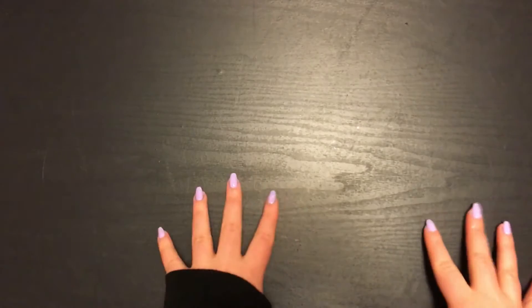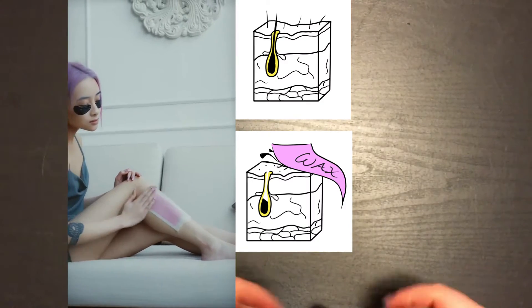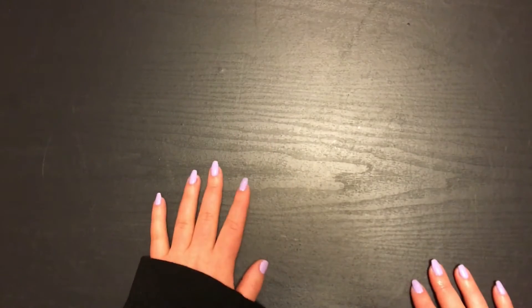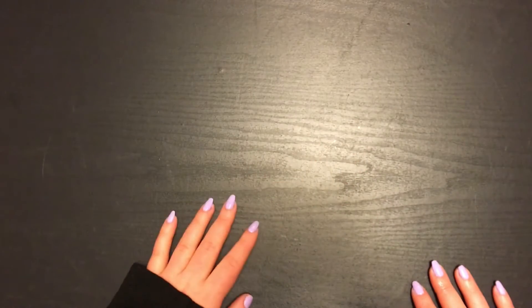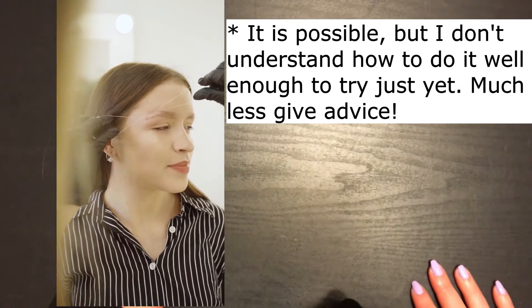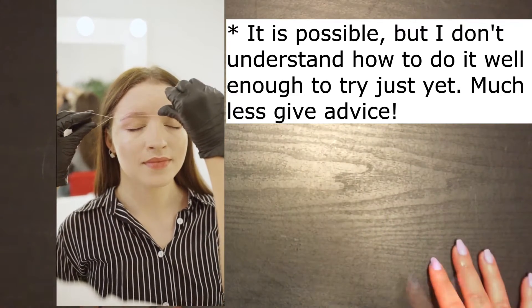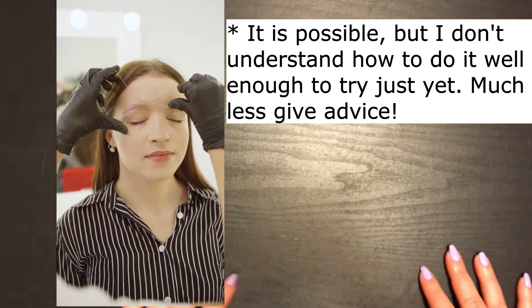My top choice is waxing and threading. These popular treatments are often done in salons and benefit greatly from a professional. However, you're ripping the hair out of its follicles, so if you aren't one for handling pain, you might want to consider other choices. I personally don't think it hurts at all, but I have an extremely high pain threshold and very fine hair, so I'm a bad person to ask about that. I suggest a small test strip with a professional instead. There are home kits available for wax, but you always want to be careful as it's easy to mess up and or hurt yourself. If you do your own threading, you may possibly be magic. You can do your whole face with waxing and threading, and some people like all the peach fuzz removed for an extra smooth makeup base.